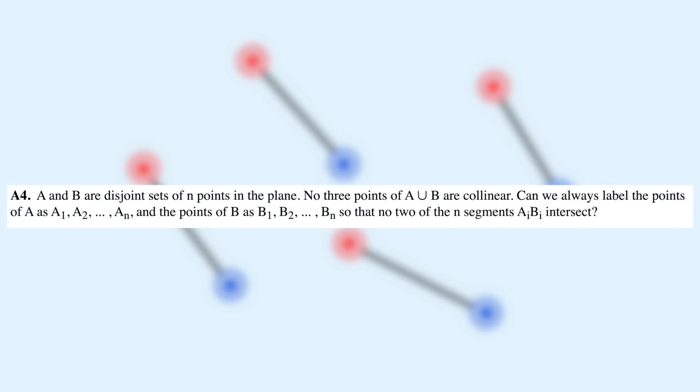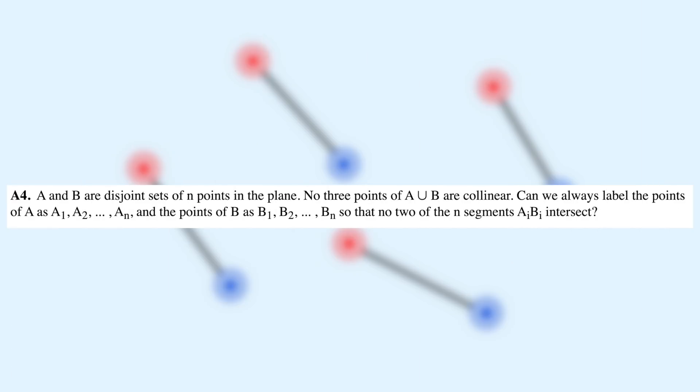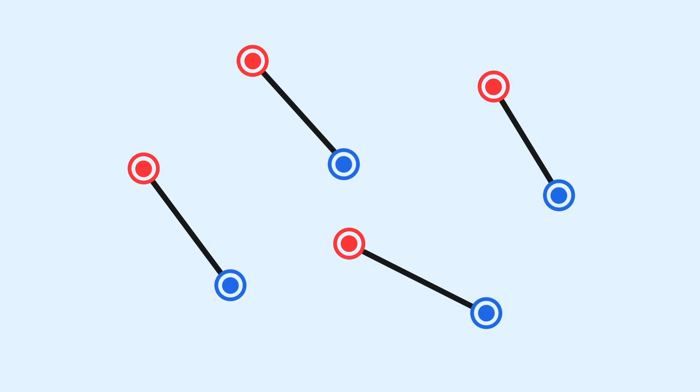Not really going to give any hints, but if you saw a previous video I made, the solution for this problem is very similar. So for those who want to think it over, here's your chance — otherwise, let's get to the solution. I'm going to keep working with this configuration of four red and four blue points, but the proof will apply for any number n of each color.